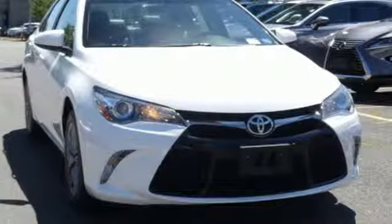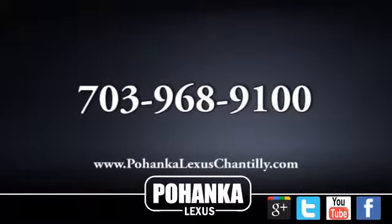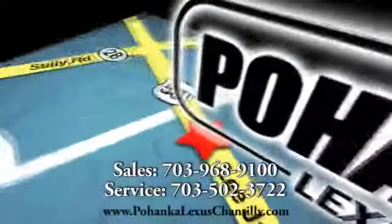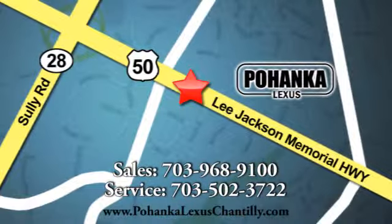Toyota. Take it for a test drive today. Call us now for more information on this vehicle or visit today. We're conveniently located at 13909 Lee Jackson Memorial Highway in Chantilly.